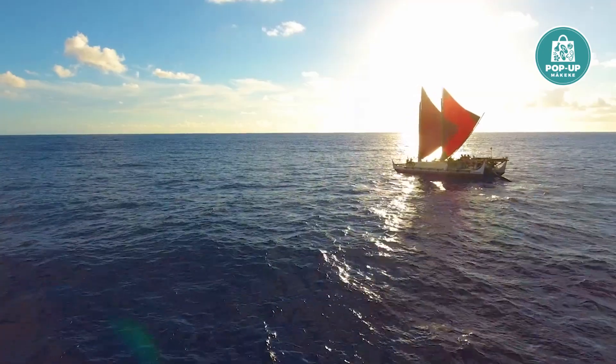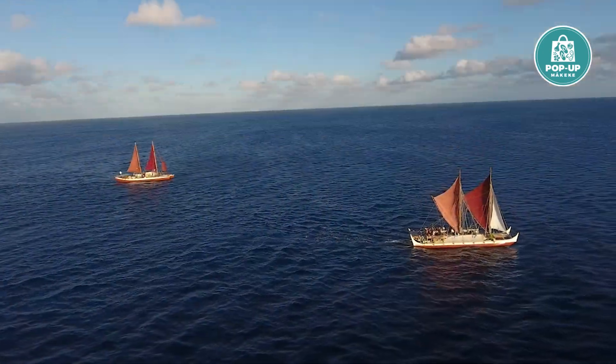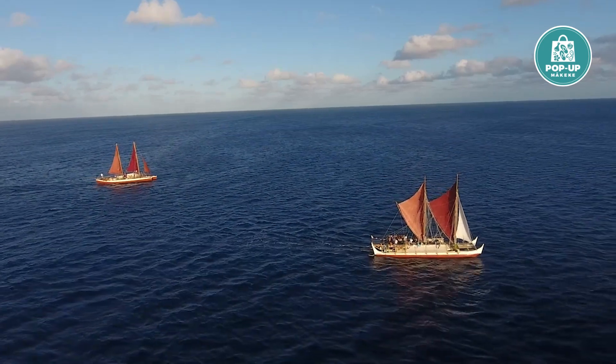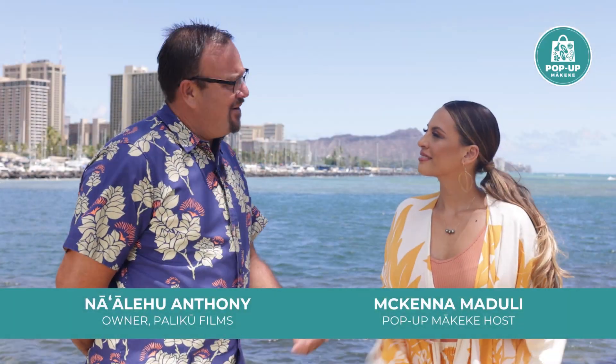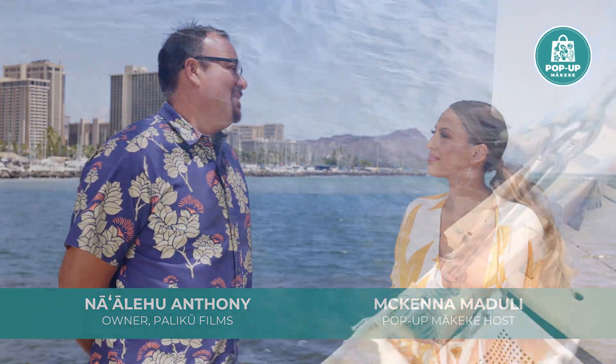More than 20 years ago I started Paliku documentary films so that we could really have a voice as a community. I started off shooting all kinds of different things, mostly in and around the Hawaiian community, but that very quickly took me to shooting with some of the voyages.